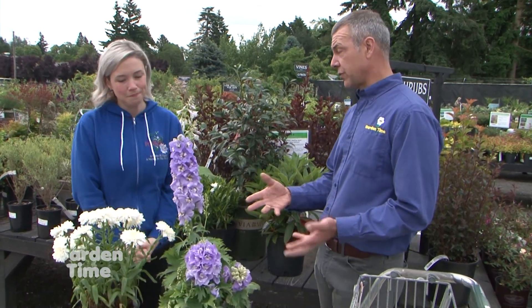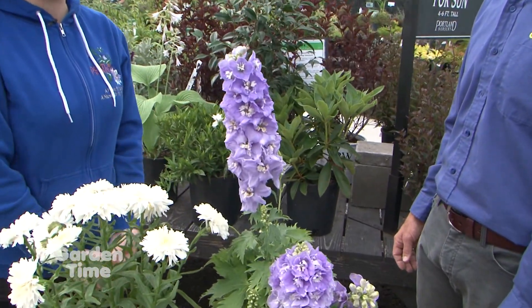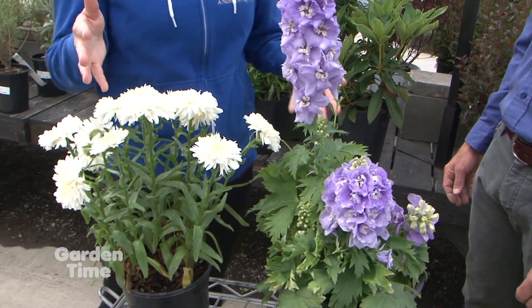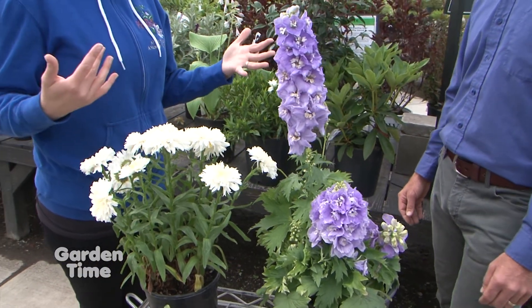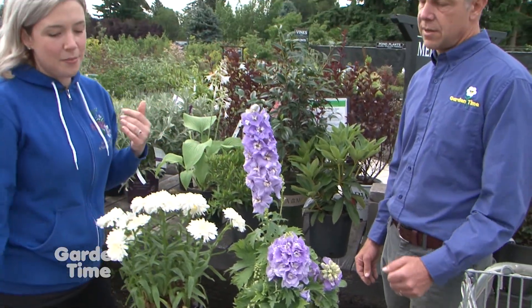There are perennials on the firescaping list too, so you can still have a lot of color. Delphiniums, daisies, iris, and rudbeckia were all on the list — gorgeous plants that can really fill in a space and give you that summer pop of color.